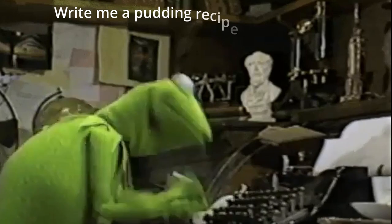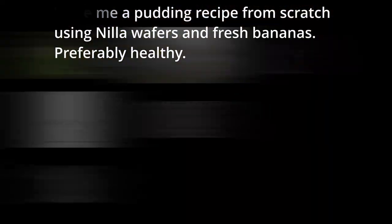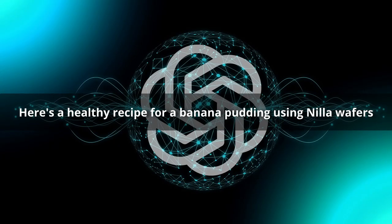So, healthy banana pudding. What I asked ChatGPT was to write me a pudding recipe from scratch using Nilla wafers and fresh bananas, preferably healthy. And ChatGPT said, here's a healthy recipe for a banana pudding using Nilla wafers. We're going to make this and I'm going to taste it and we'll see how it tastes later. But it's banana pudding — I don't know how it's going to be bad. The recipe itself looks sound.